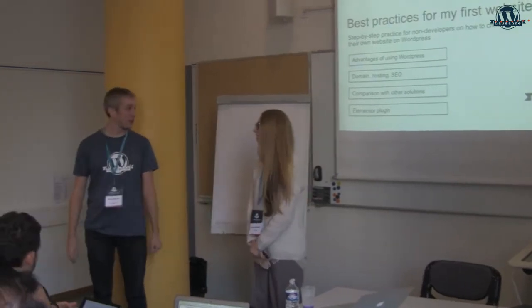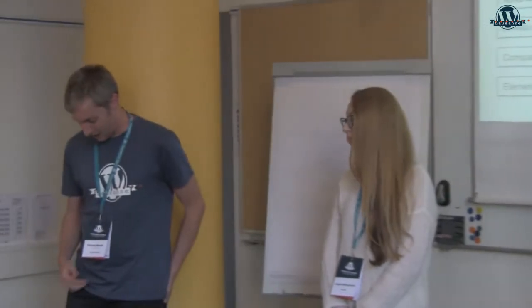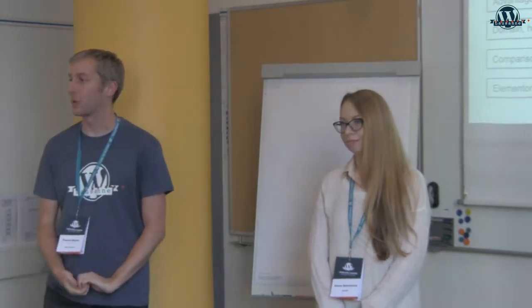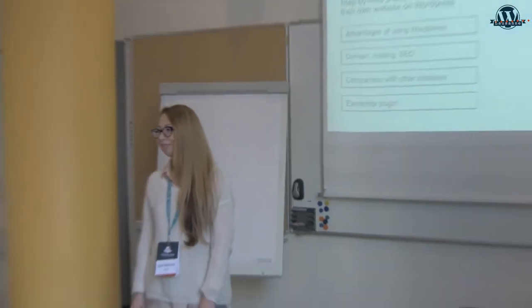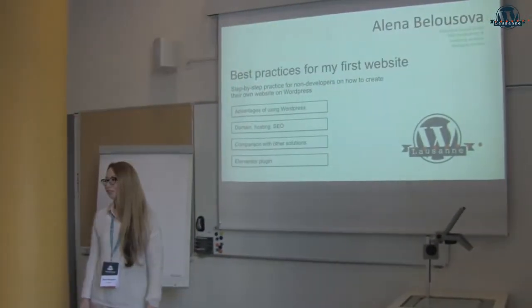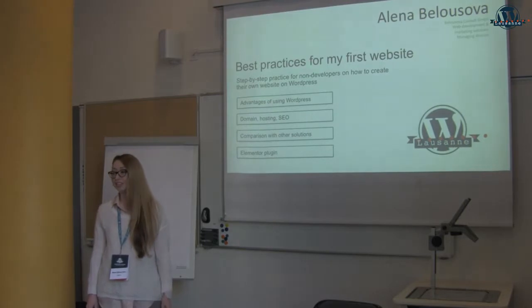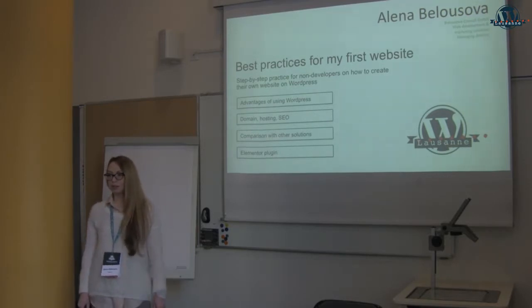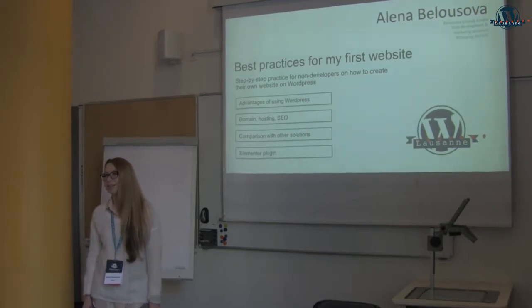She comes from Russia by Luxembourg and she's going to talk about best practices for WordPress today. Hello everyone! My name is Elena. I'm originally from Russia. I'm running my small web studio in Zurich. I work in Zurich and also in Luxembourg. I'm using WordPress almost since its early beginning — I love it, I find it really great.